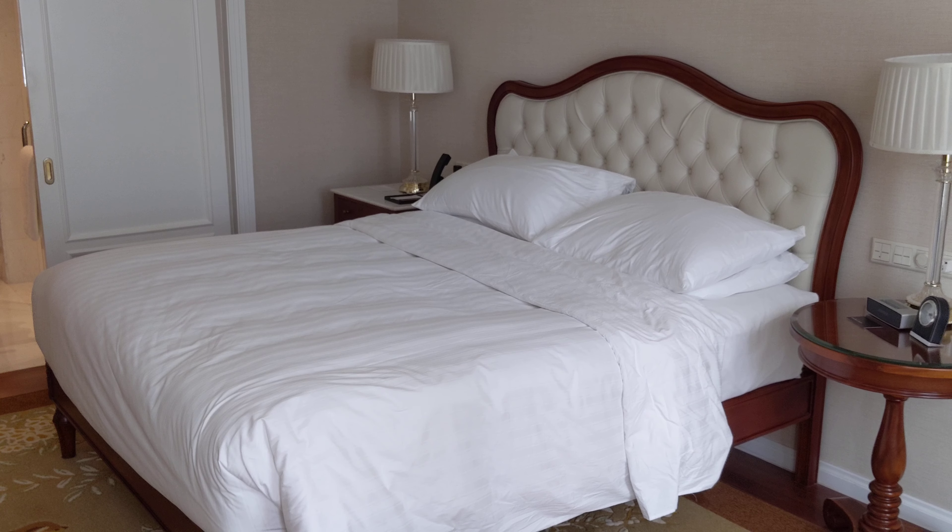So again, this is the Park Hyatt Saigon, Ho Chi Minh City, here in Vietnam — and this was the Park King room 721.